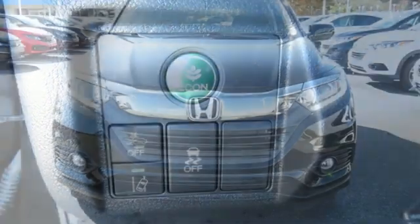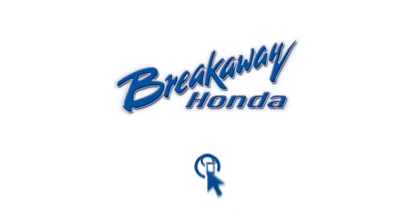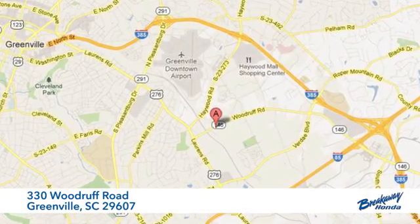Every Honda's designed with the driver in mind. Driving is believing. Test drive it today. Call, click, or stop in today. We're conveniently located at 330 Woodruff Road in Greenville, South Carolina.